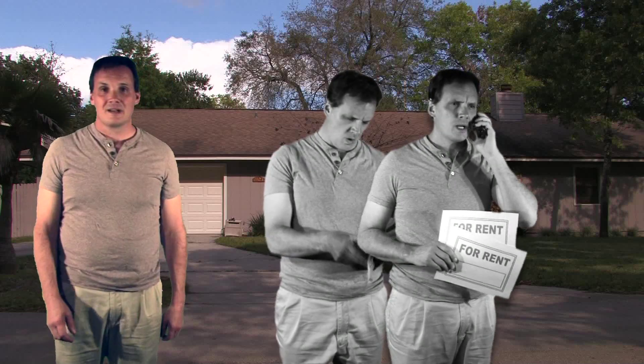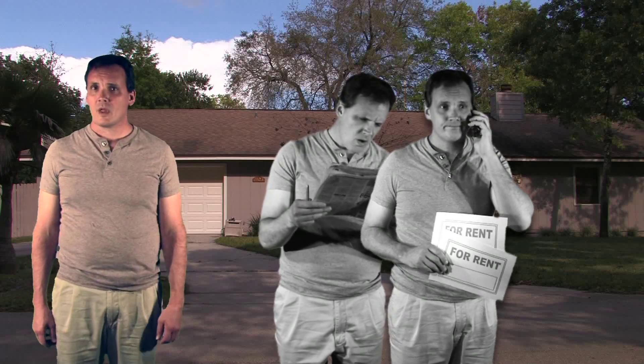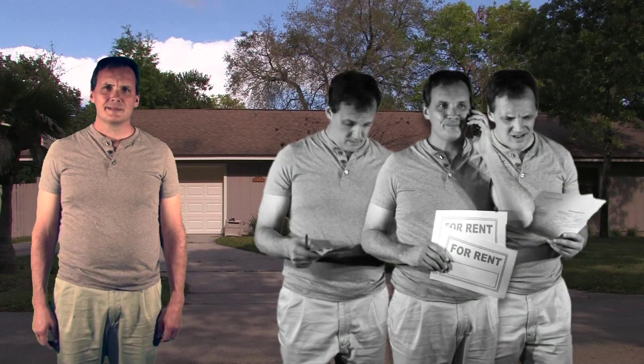And when you've found a possible tenant, you'll need to prepare a lease agreement, do a background check, income and credit verifications, and check their rental history. Now you're a leasing agent.